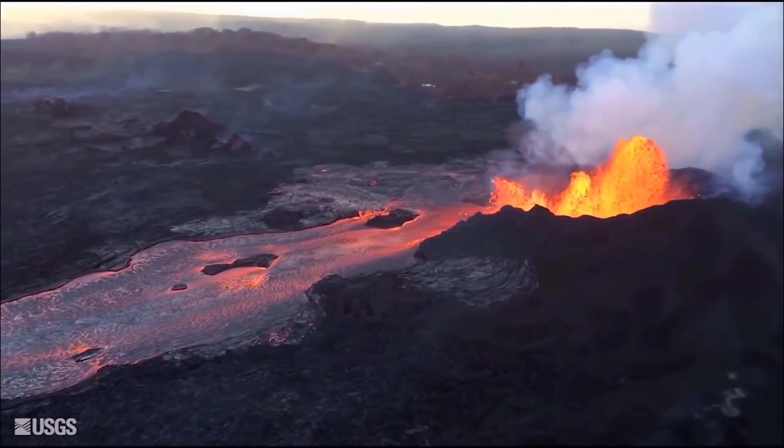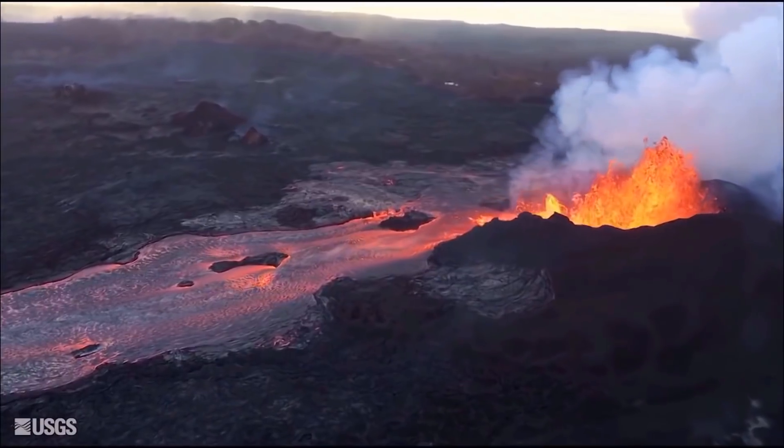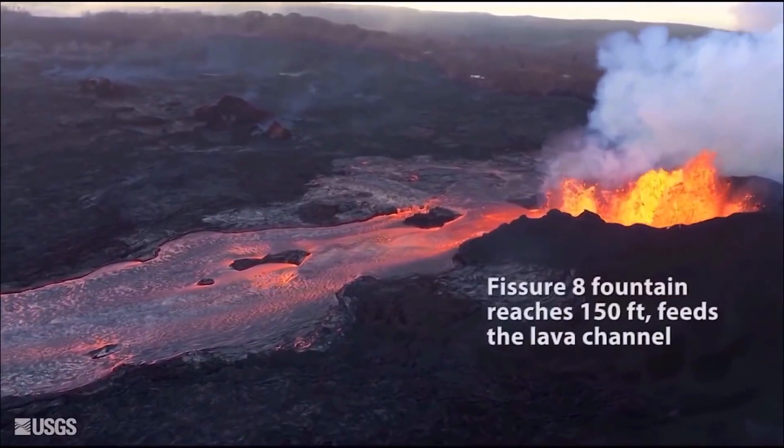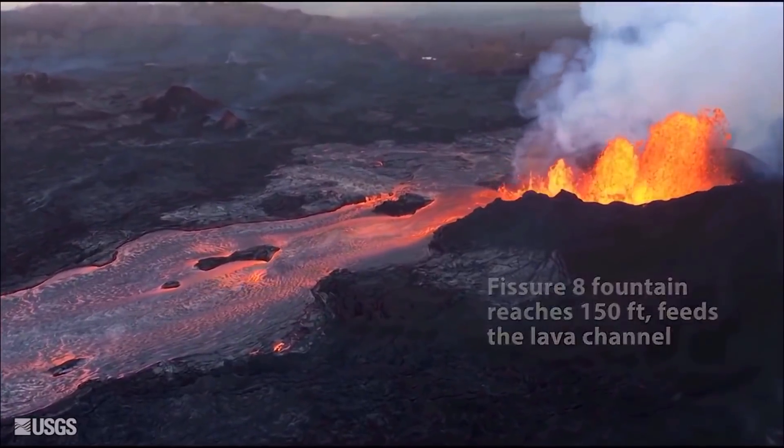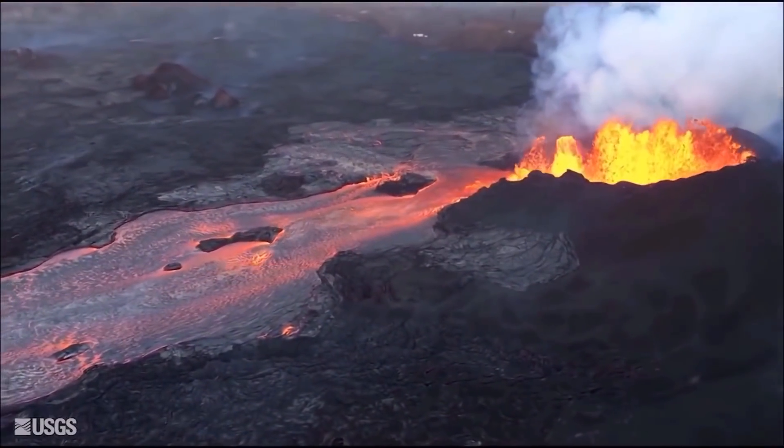Good morning everyone. This is the HVO Kilauea update for June 7th. In the Lower East Rift Zone, lava fountaining continues at fissure 8 with fountain heights of 130 to 230 feet.